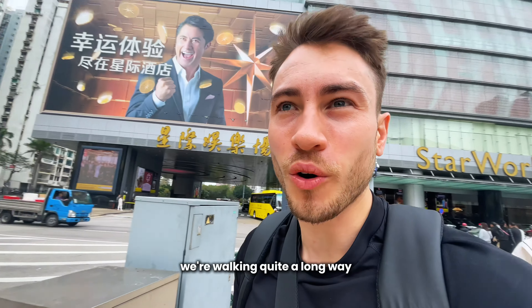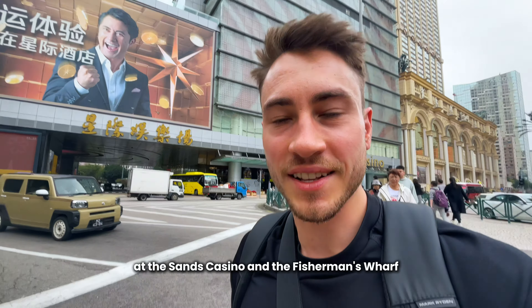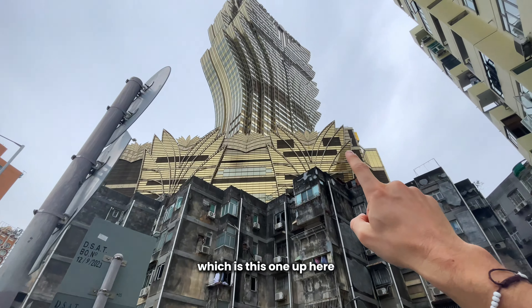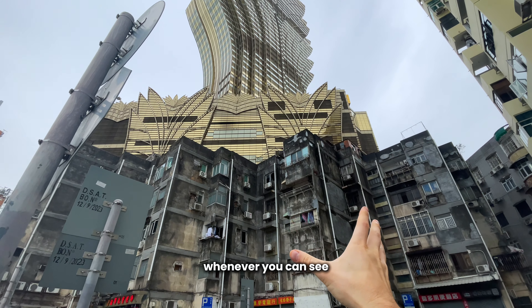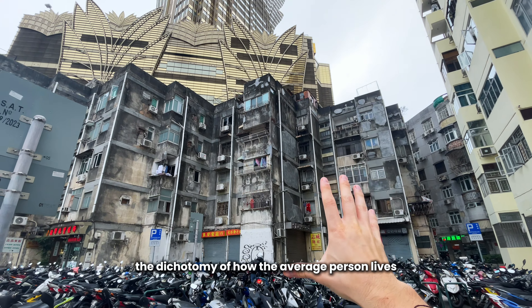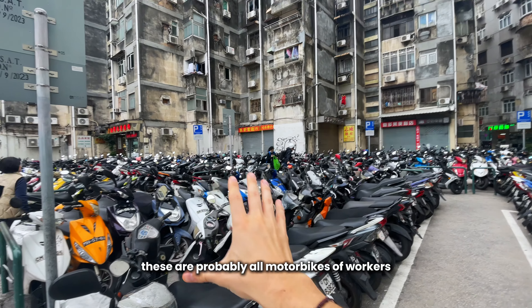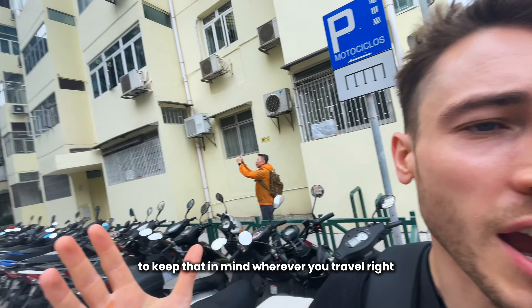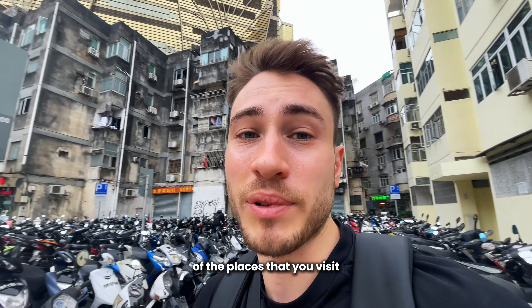Here's the original Wynn Palace Casino. We're walking quite a long way across to the ruins of Sao Paulo — about a 40-minute walk from the Sands Casino and Fisherman's Wharf. We're standing right opposite Hotel Lisboa, a very cool hotel and one of the original ones. I also love whenever you can see the dichotomy of how the average person lives versus luxury — it shows the reality of places you travel to. These are probably all motorbikes of workers, and then you have the five-star resort right next to it. Keep that in mind wherever you travel.